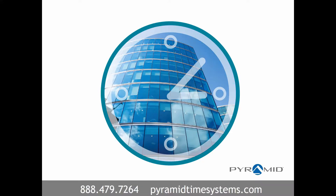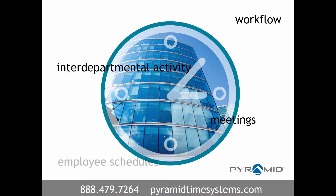Precisely synchronized time is essential to managing daily operations in any business environment. Workflow, interdepartmental activity, meetings, and employee schedules are all dependent upon accurate timing.